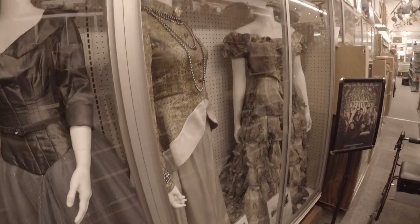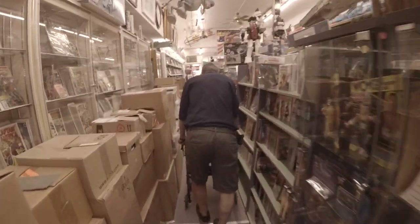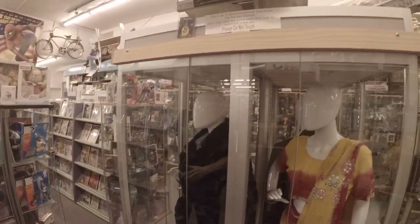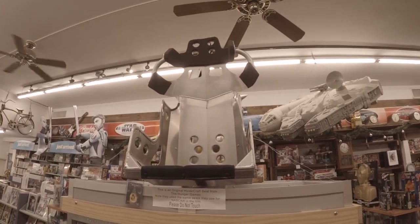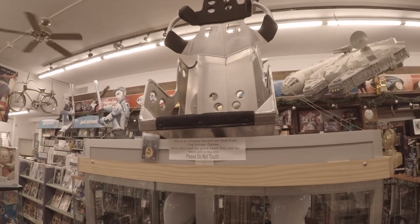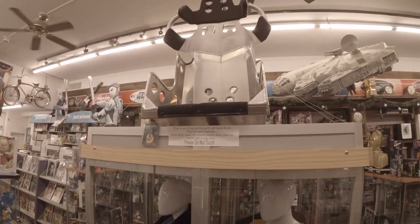We mostly deal in costumes because of our love of the tactile quality, but we also supplement with props. This is a Hunger Games hovercraft chair — they actually used NASCAR chairs. When you watch the film where the tributes are being flown out to the arena, you can see them sitting in each of these chairs. They're all stainless steel and cold, and psychologically it's pretty cool — you're putting someone in a cold, dank chair, separating them from everybody else, and sending them to their death.